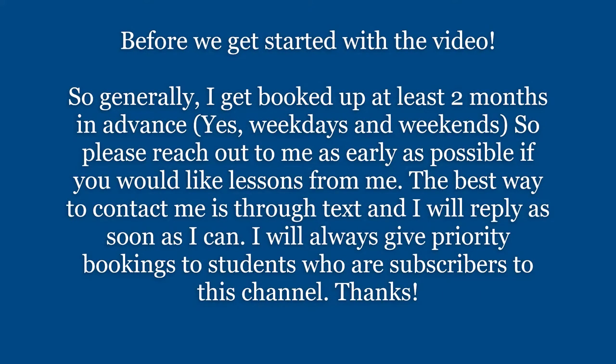Before we begin, generally I get booked up at least two months in advance — that's weekdays and weekends — so please reach out to me as early as possible if you would like lessons from me. The best way to contact me is through text and I'll reply as soon as I can. I will always give priority bookings to students who are subscribers to this channel.